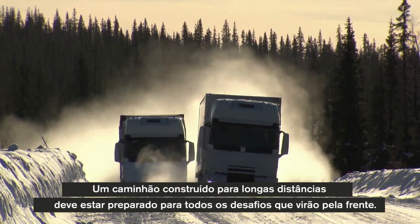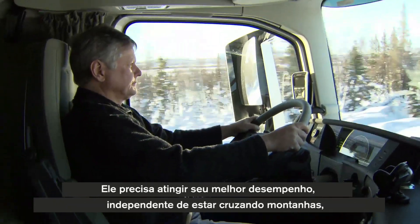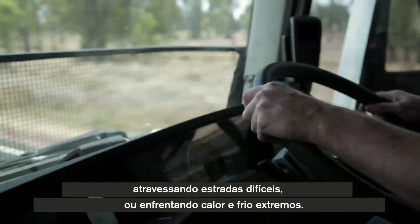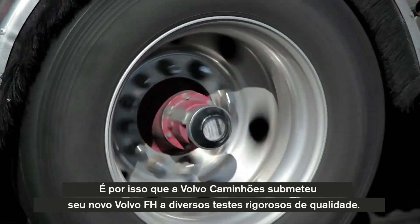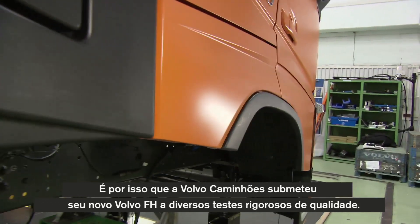A long-distance truck has to be prepared for all the challenges that lie ahead. It needs to stay in top-performing shape, whether it's going to cross mountains, race over heavy terrain, or endure extremes of both heat and cold. That's why Volvo Trucks have put their new Volvo FH through a number of tough quality tests.